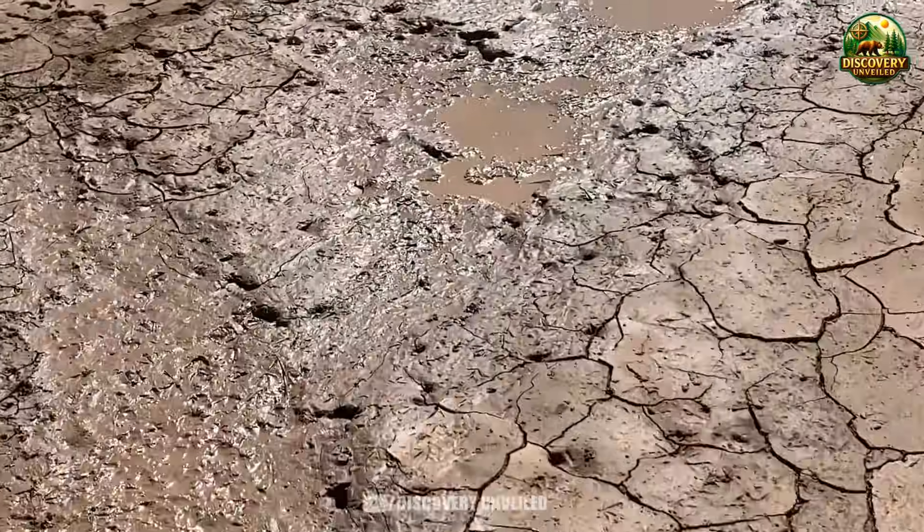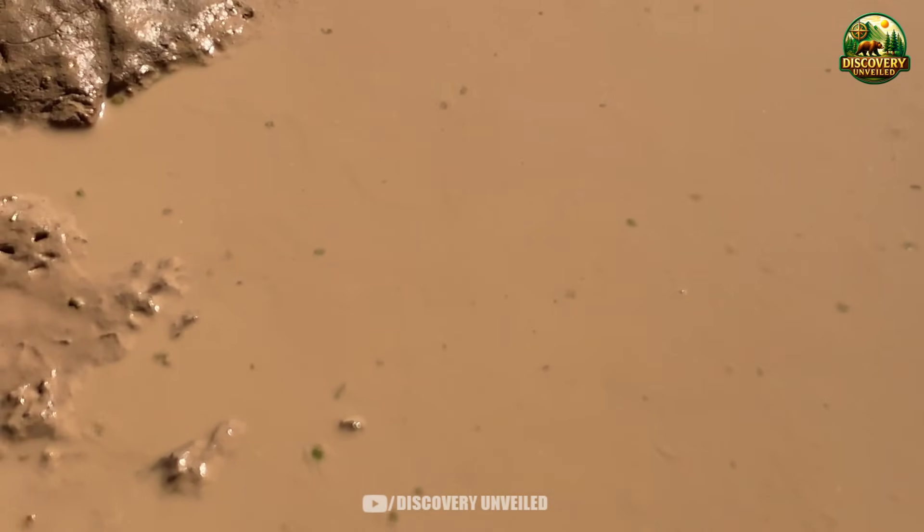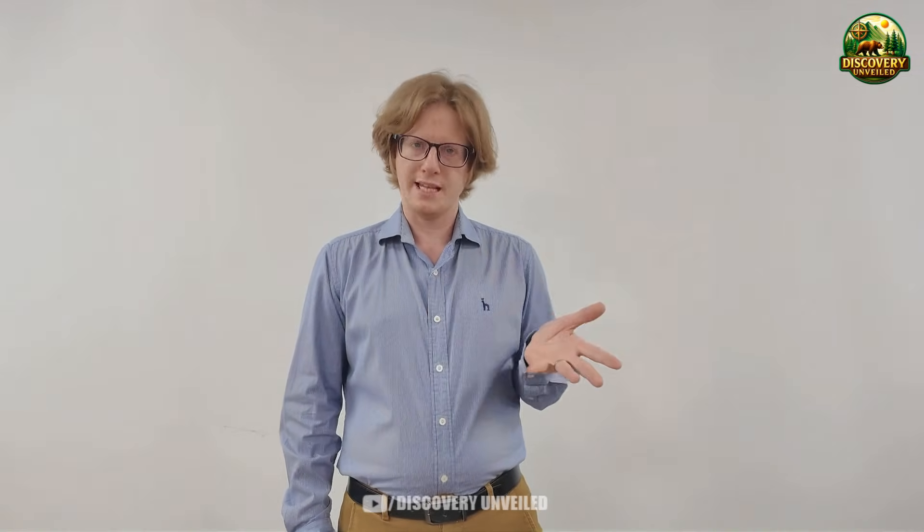The data used in this video comes from federal agencies and established scientific reports. All sources are listed at the end of the video so you can review them yourself. Thanks for sticking with us till the very end. If you found this video useful, make sure to hit that like button and subscribe so you won't miss any of our daily uploads.